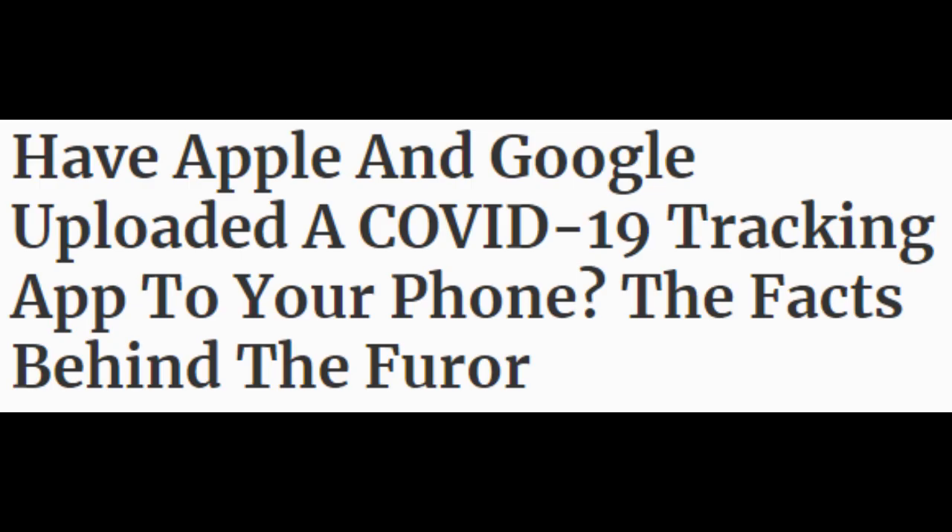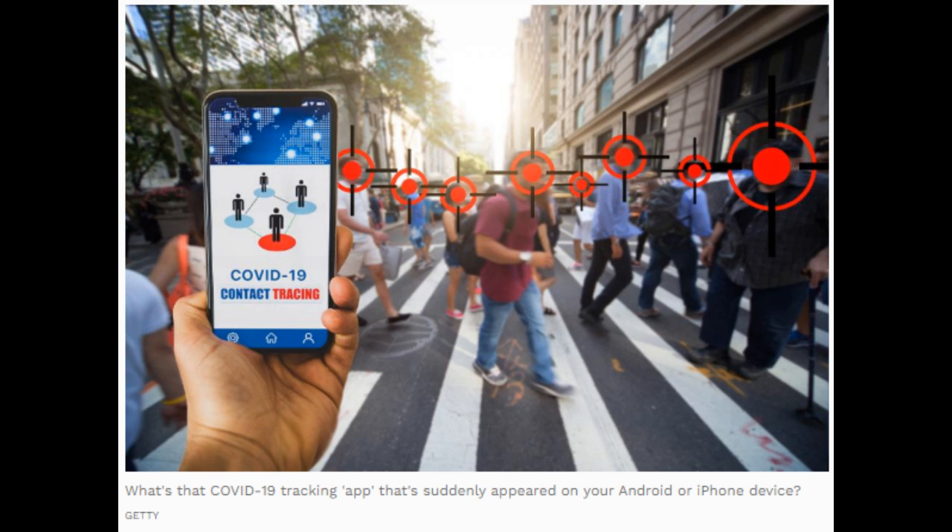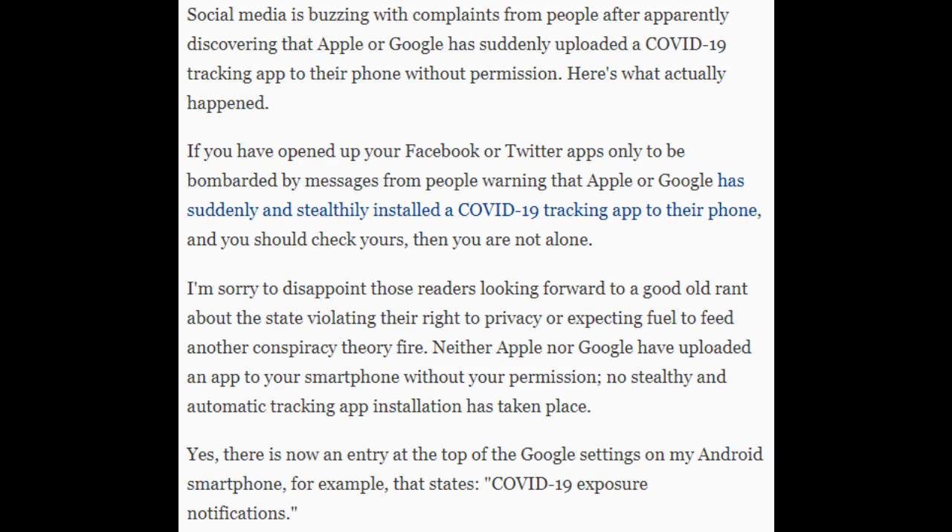Have Apple and Google uploaded a COVID-19 tracking app to your phone? The facts behind the furor. Social media is buzzing with complaints from people after apparently discovering that Apple or Google has suddenly uploaded a COVID-19 tracking app to their phone without permission. Here's what actually happened. If you have opened up your Facebook or Twitter apps only to be bombarded by messages from people warning that Apple or Google has suddenly and stealthily installed a COVID-19 tracking app to their phone, and you should check yours, then you are not alone.